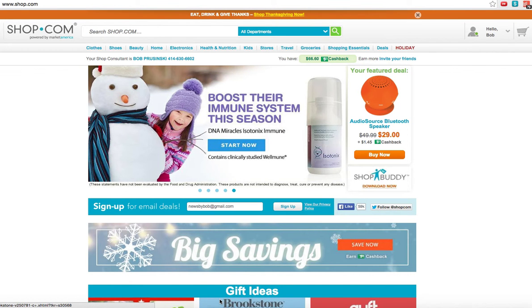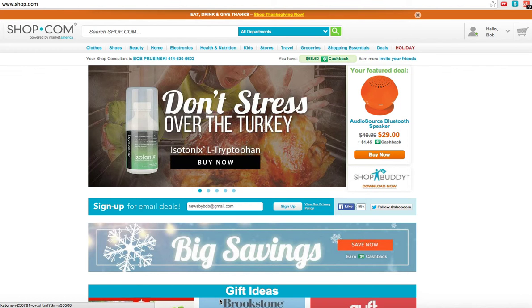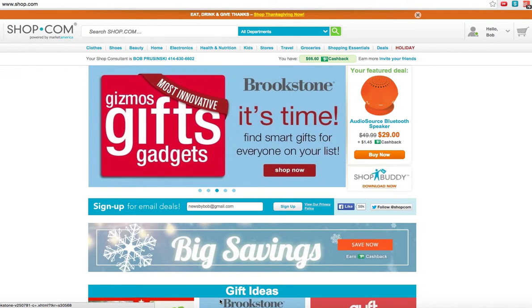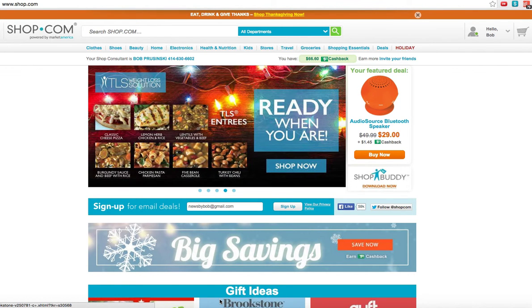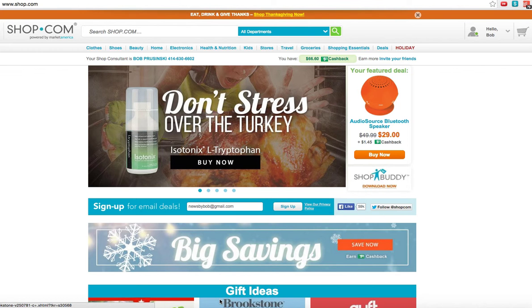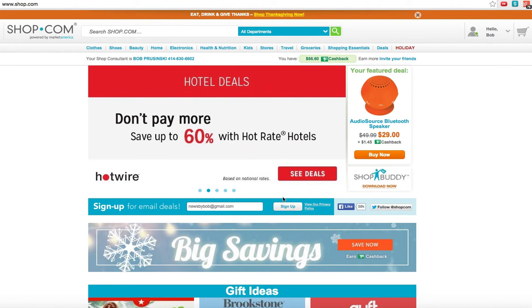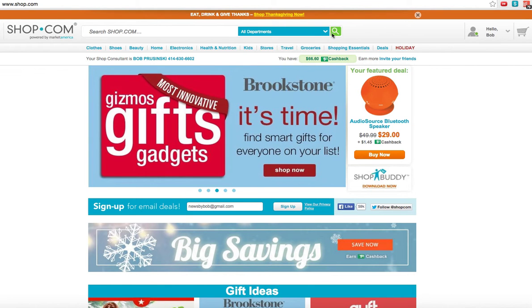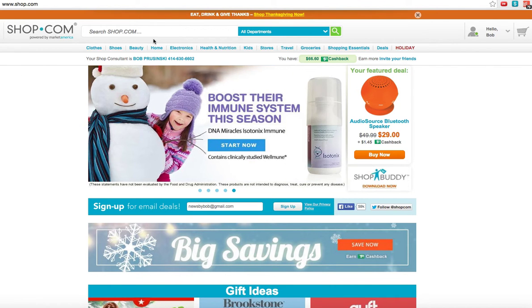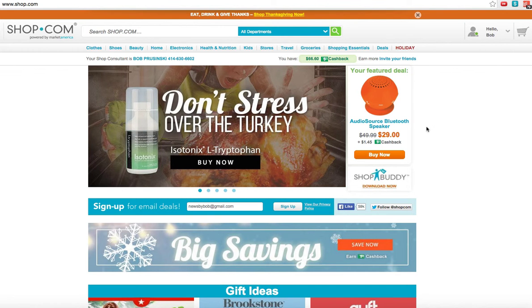Hello, hi preferred customer. Welcome to your shop.com account. Bob Brzezinski here. I just thought I'd show you a few things on your new account so that you can enjoy the best shopping online that you can possibly have. I call it our mall without walls, and I look forward to all the shopping you want — with all the holidays and everything — at all the different partner stores you can think of, and make some money with cash back and all the best deals.